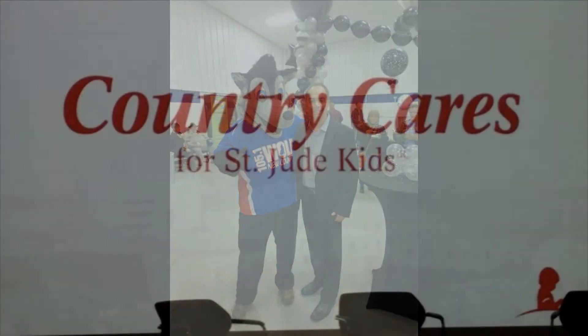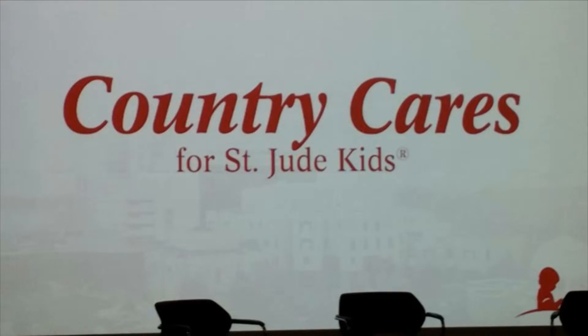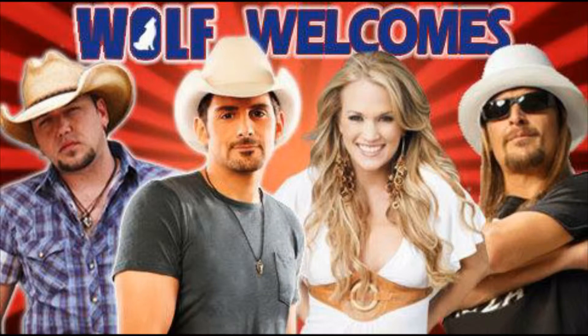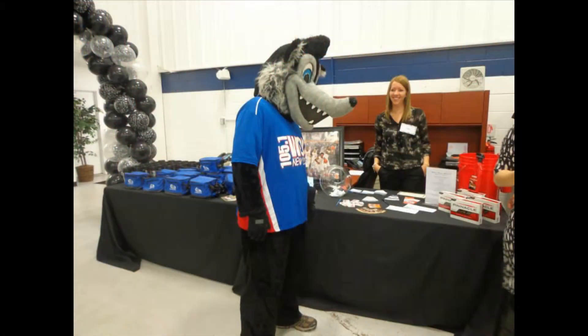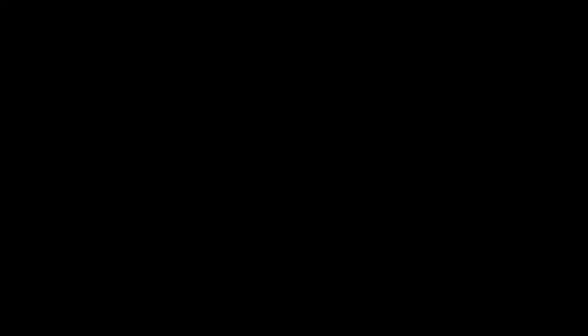We brought Wolf 105 — Courtney, I believe her name is — and she came and brought the jug in. The students put pennies in it for the month, and we were hoping to win a visit from their mascot, Howler. That was part of the whole program, and we did win a visit from Howler. He did visit the school when they came to collect the pennies.